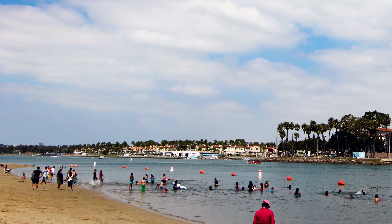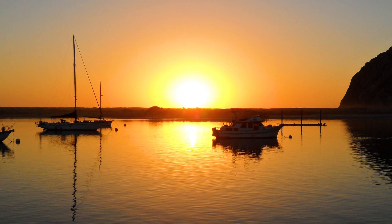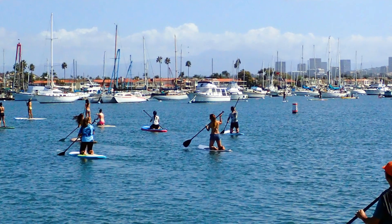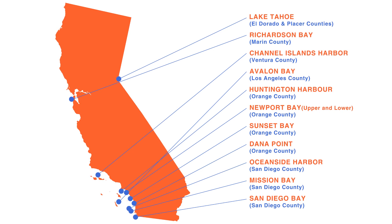According to federal and state law, if you're operating your boat on any lake, reservoir, or confined freshwater, or in any marina, yacht harbor, or river that does not support interstate traffic, or in any no-discharge zone, it is illegal to discharge sewage, even if it's treated. It's also illegal to discharge raw sewage in state waters three miles from shore or in any national marine sanctuary.